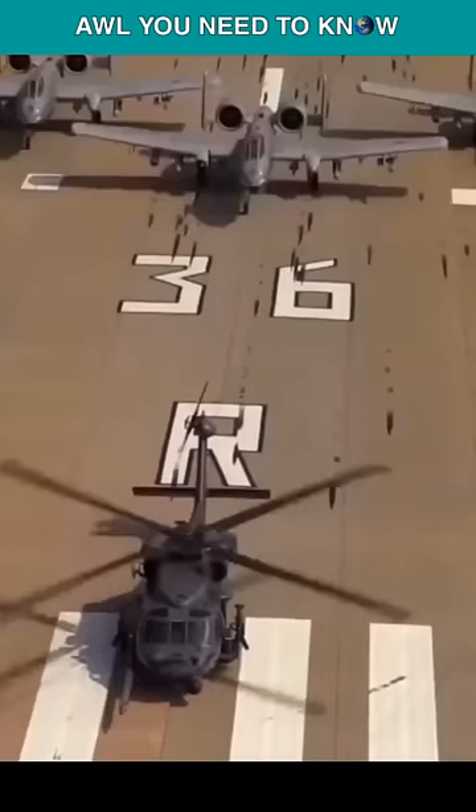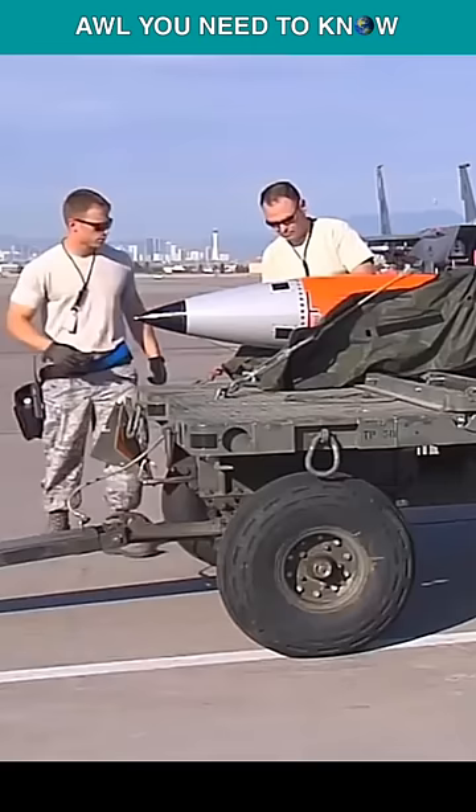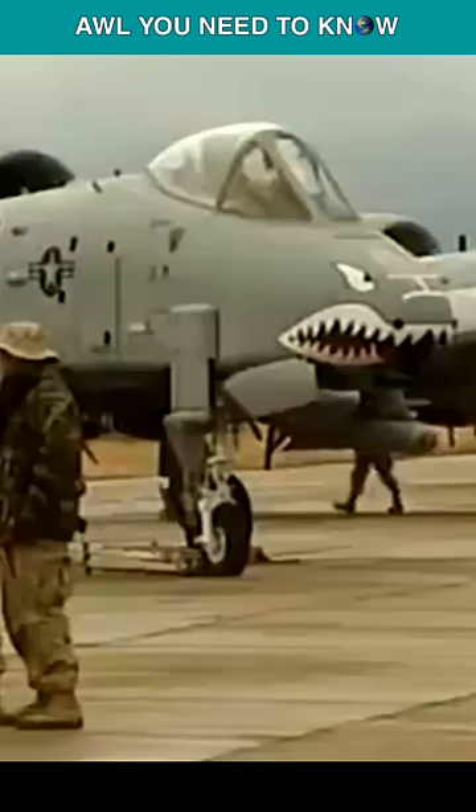The estimated cost to make 275 A-10s nuclear-capable was $15.9 million, but nobody knows why the Air Force offered a nuclear-armed A-10 as a solution to counter the Soviet invasion of the Warsaw Pact. As you all know, the A-10 is famous for its slow speed.